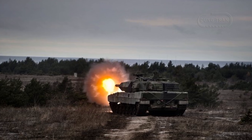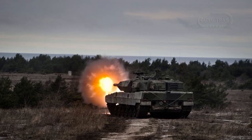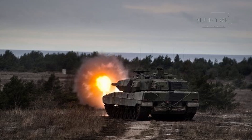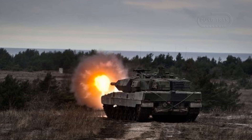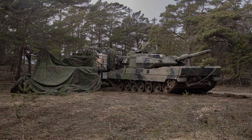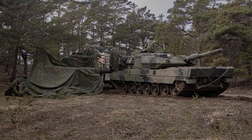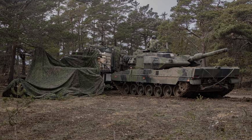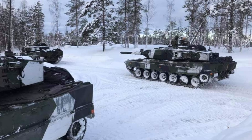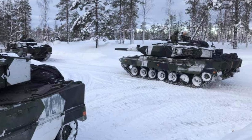The Stridsfordon 123B will inherit many of the advanced features found in the Leopard 2A8, a modernized variant of the Leopard 2 family, which is known for its enhanced armor protection, cutting-edge fire control systems, and highly effective weapons. The Stridsfordon 123B will provide Sweden with a main battle tank with similar characteristics to those used by neighboring countries like Germany and Norway, fostering interoperability and simplifying logistics for spare parts and ammunition. This is especially important for a nation like Sweden, which prioritizes operational flexibility and collaboration with NATO and other European allies.